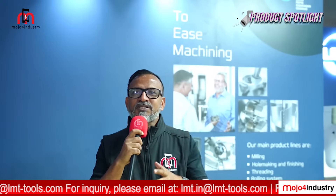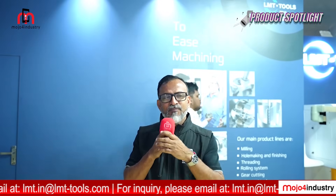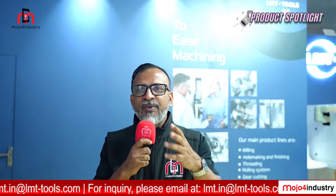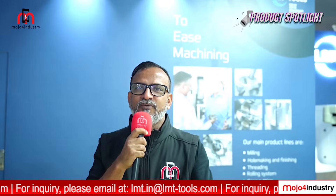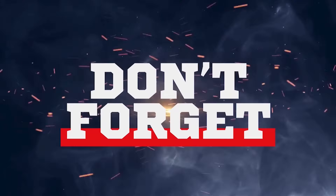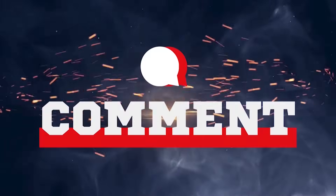That wraps up our walkthrough of the exciting innovations at LMT Tools. As you got to know, they have expanded their portfolio with the acquisition of PWS, which they consider a game-changing move for them. Thank you so much for joining us — see you in the next episode of Product Spotlight.